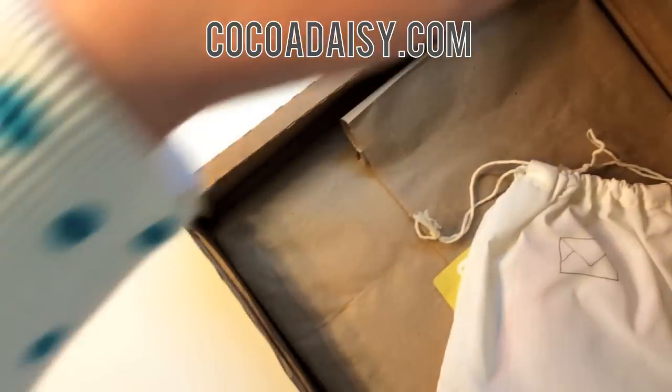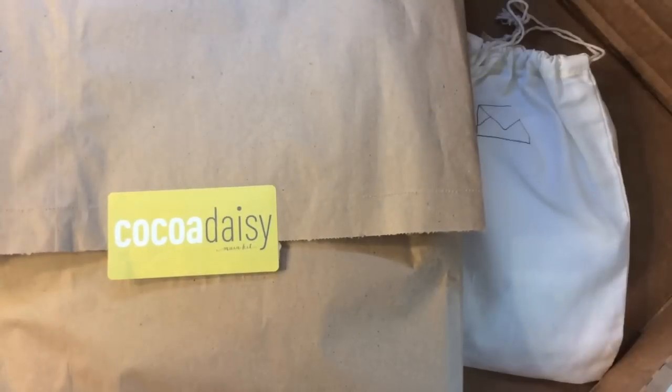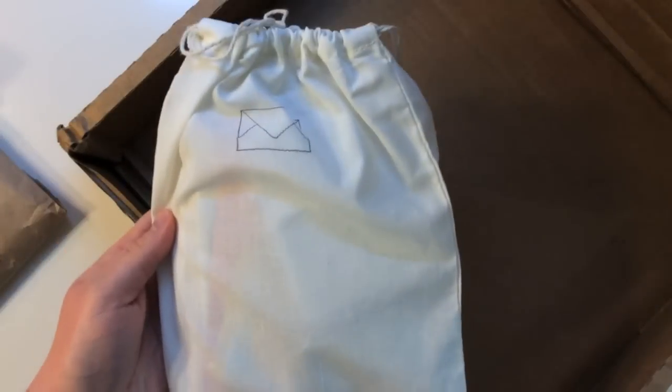Inside of this box I have their main scrapbooking kit, which is this large one. This is called Storytime for September, and then they have their Day in the Life Pocket Style or Project Life based kit. So I'll start with this one first.